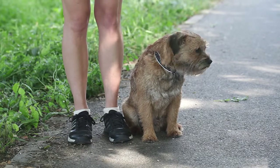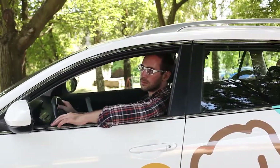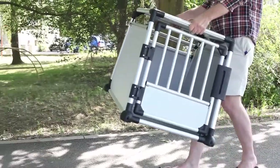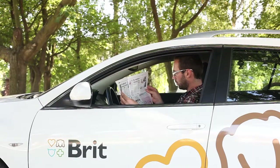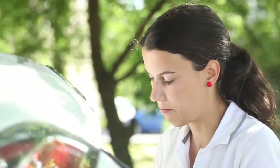Before you get your dog acquainted with a car for the first time, you should decide in which way you are going to transport him. Perhaps a portable kennel or a crate is the best and safest way. If the dog has already learned to stay in the crate at home, you have almost won. You then only need to get the dog acquainted with the car and begin your journey.